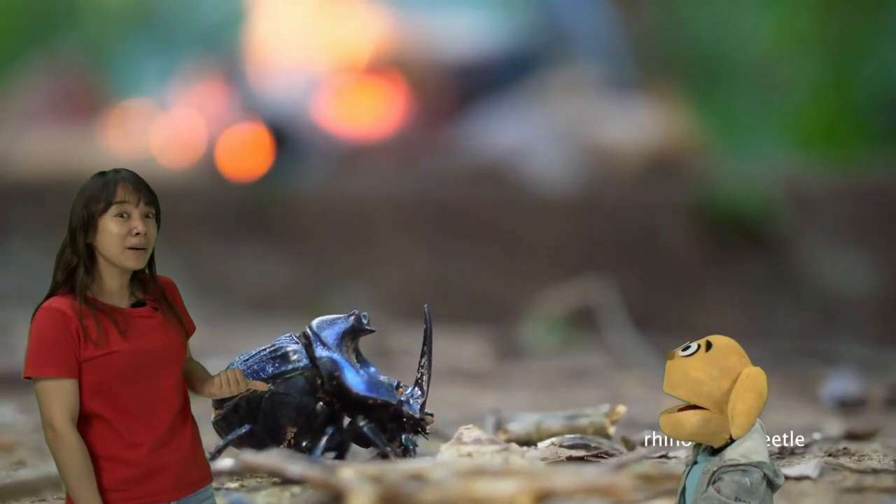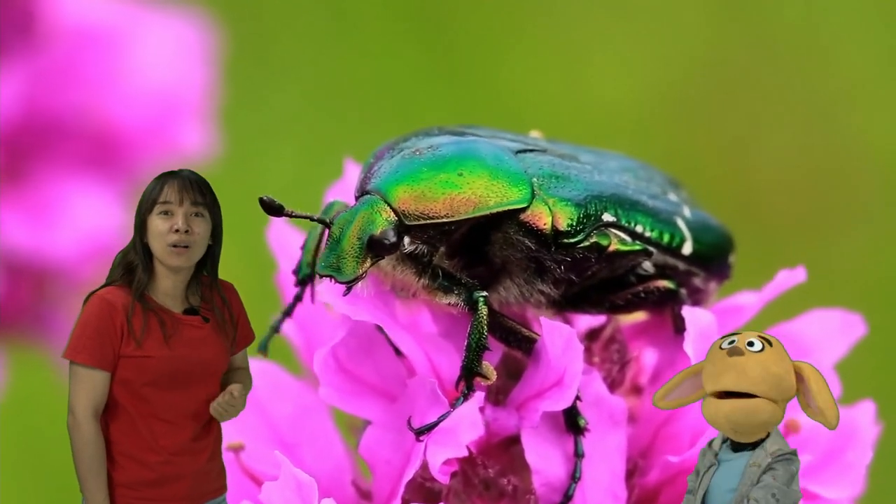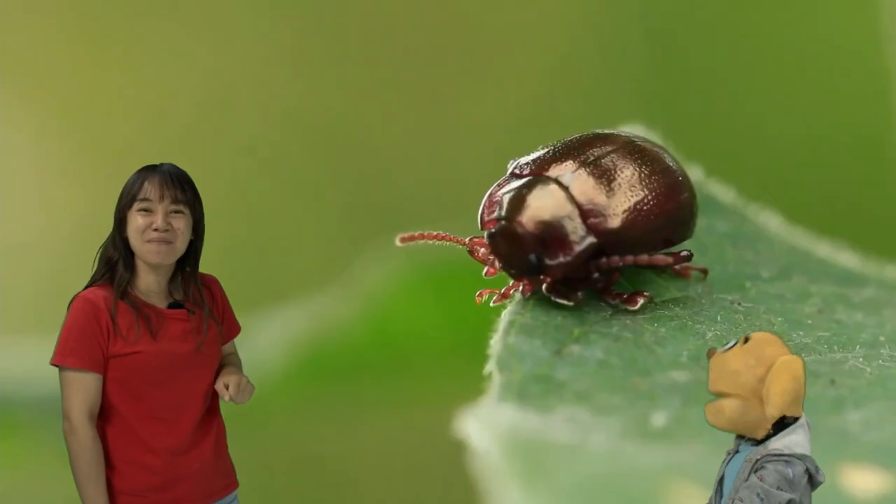And look, rhinoceros beetle. And look, colorful beetles. Yeah, look at the colors. Can you see that? It's like a rainbow.